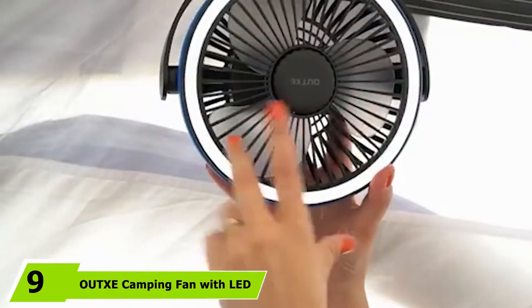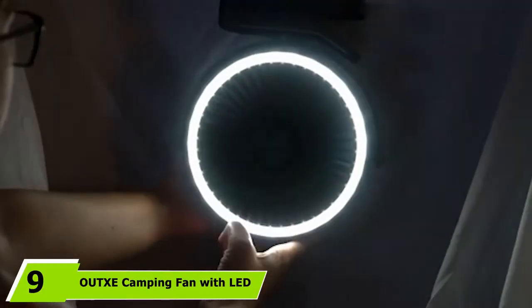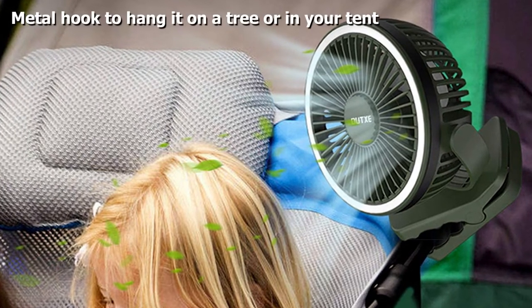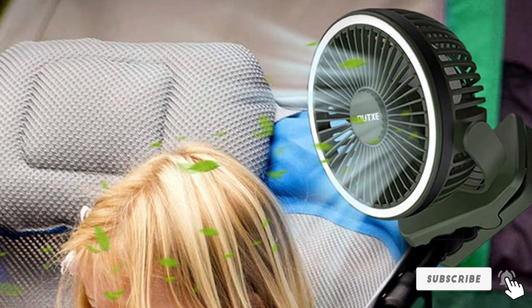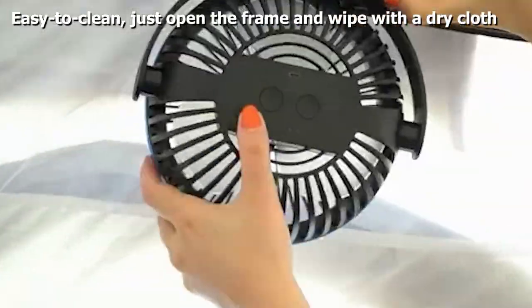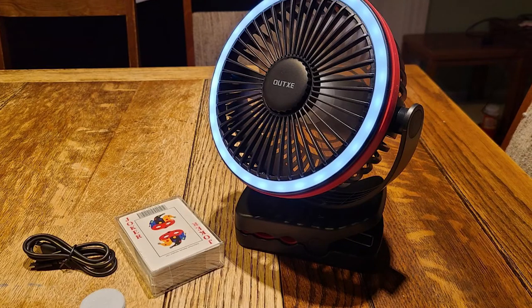Next at number 9, we have the OutSea Camping Fan with LED Light. This camping fan is designed to cater to most of your basic camping needs. It can be clamped onto anything thinner than 2 inches, and the 28 LED ring-style light provides basic but sufficient lighting for your tent. Its enhanced brushless motor provides effective airflow and is whisper quiet, keeping air circulation going with four wind speed modes. It can be rotated 360 degrees in both vertical and horizontal directions.